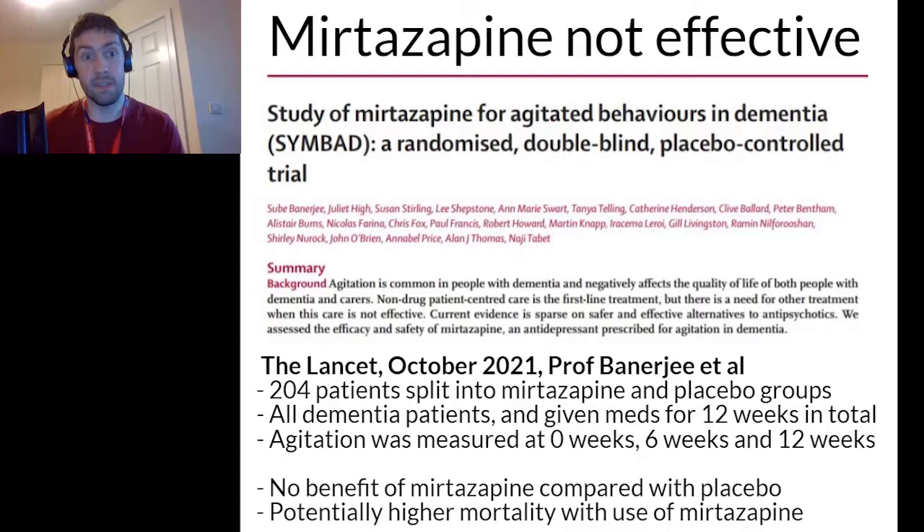As you can see from the slide, mirtazapine was found not to be effective in treating agitation in people with dementia. Over 200 patients were split into mirtazapine and placebo groups, given the medication for 12 weeks, with agitation measured at zero, six, and twelve weeks. There was found to be no benefit of giving mirtazapine compared with the placebo, and actually there was potentially a higher mortality associated with its use.